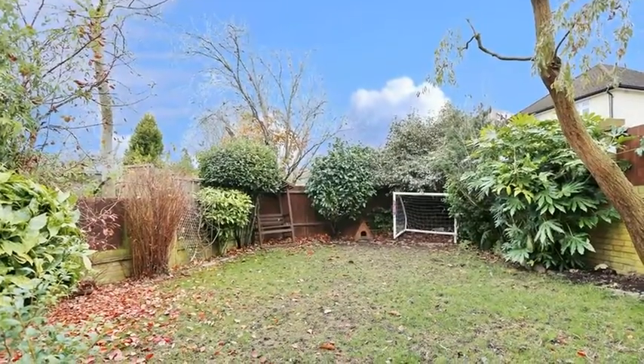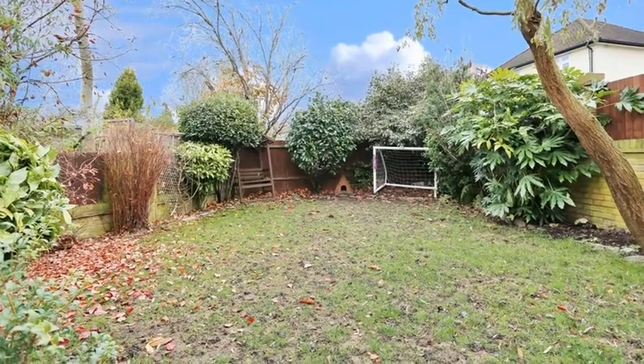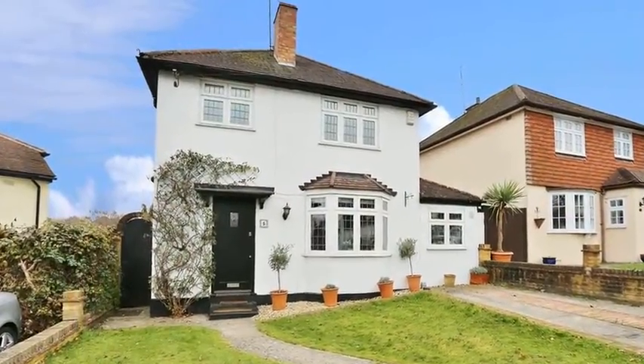Outside, the rear garden is mainly lawned and the property benefits from driveway parking. For more information, please contact Anthony Martin today.